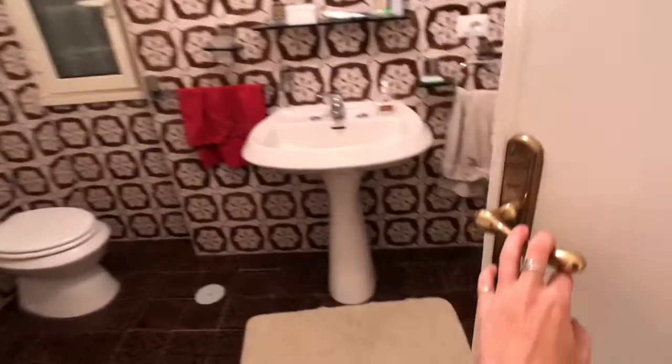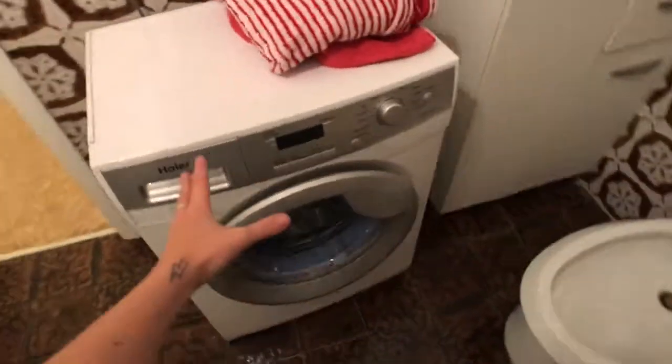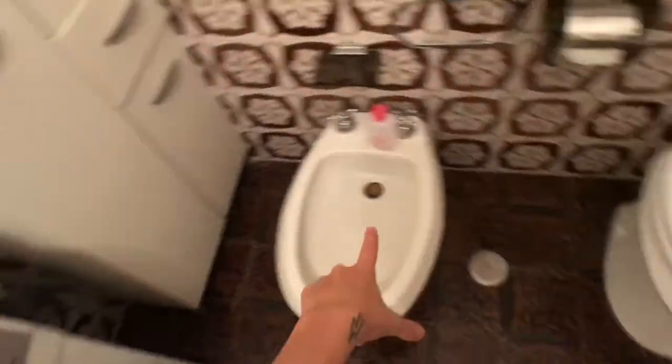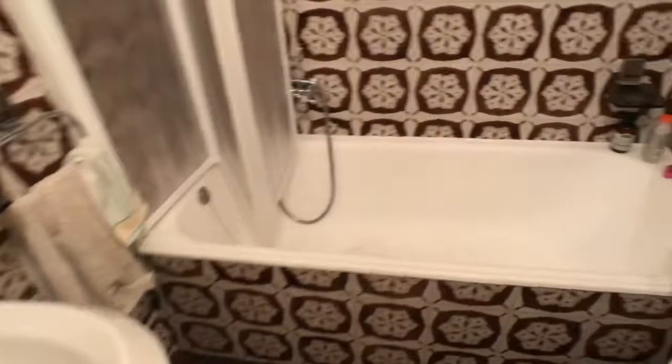Let's get you inside the first bathroom. Here you've got the washing machine, which is brand new. You've got the bidet, the WC, the cabinets, and the sink with the mirror. You've also got the heating unit here.